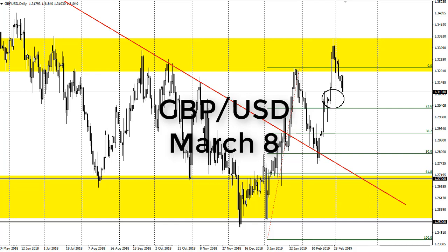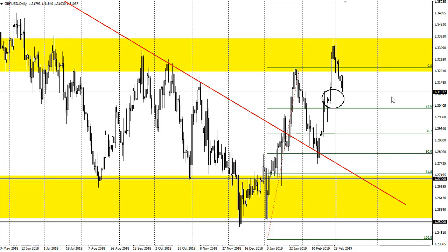From FX Empire, this is Chris taking a look at the British Pound/US Dollar pair. You can see we've pulled back a bit, but this is really an area of interest. I like the idea of picking up a little bit here — I have no interest whatsoever in shorting this pair.